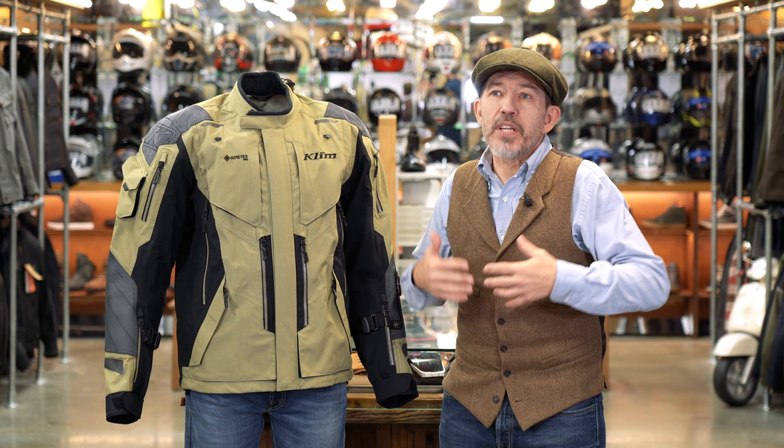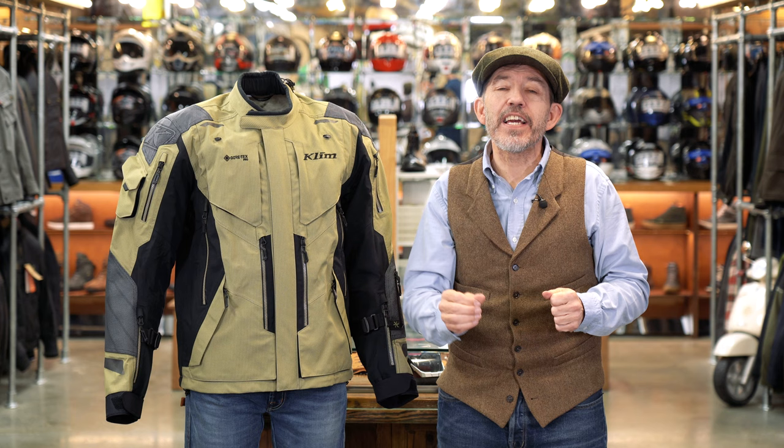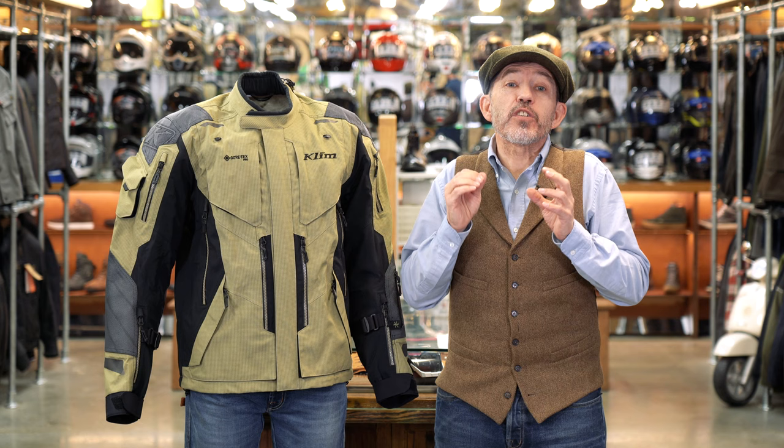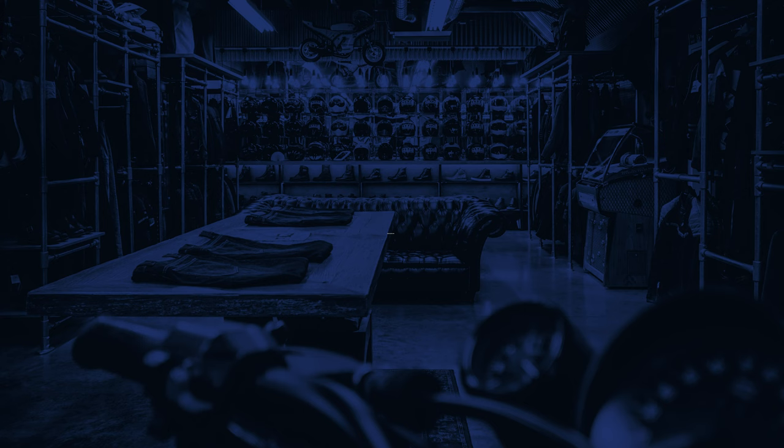The Badlands A3 Pro has everything thrown at it — Klim has given this jacket everything they could. It's got more pockets than you'll ever need, more vents than anything else, a full suite of D3O level-2 armour throughout, Superfabric on the shoulders and elbows, and adjusters everywhere. The jacket has everything except a thermal liner. But the result is a jacket that is heavy, stiff and unwieldy. It's a demonstration that more can be less. If you're someone who has to tick all the boxes and have the most expensive outfit out there, go for it — but frankly we just don't think it works.